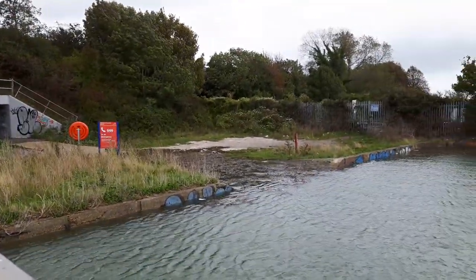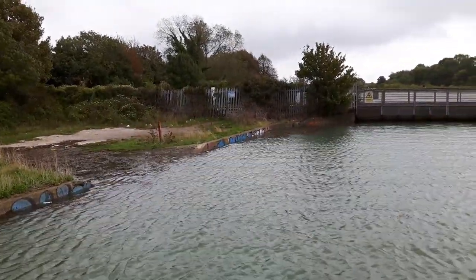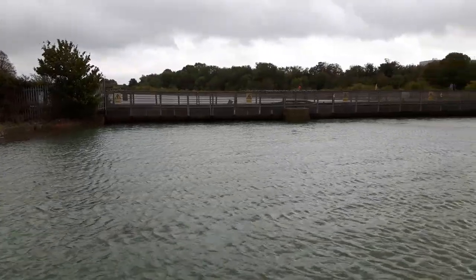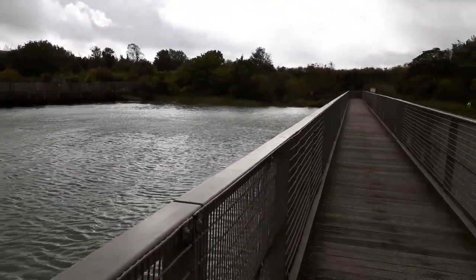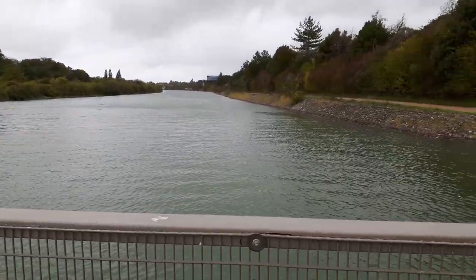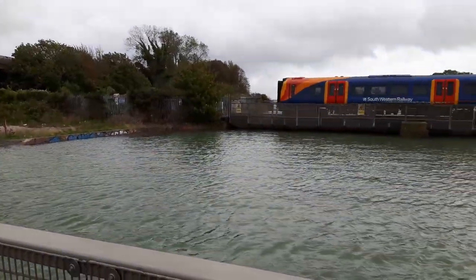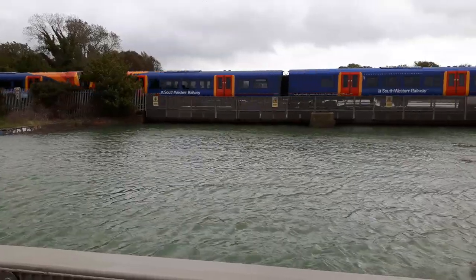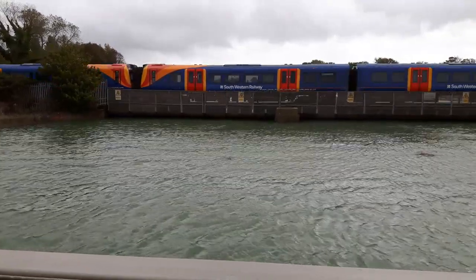See how high it is — not far from the top of the little wall. That's a London-bound train from Portsmouth going across the bridge there.